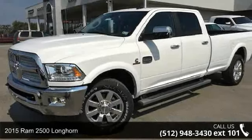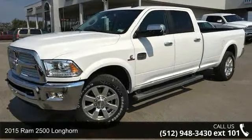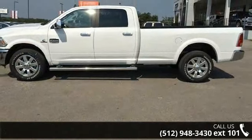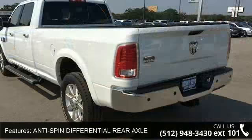Imagine yourself in this 2015 Ram 2500 Longhorn. If you are looking for an automobile with great features, look no further. Enjoy these notable features.